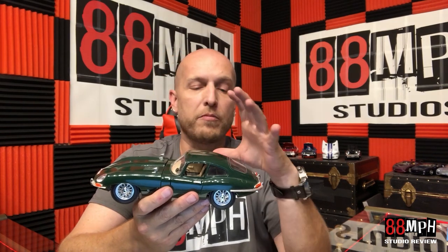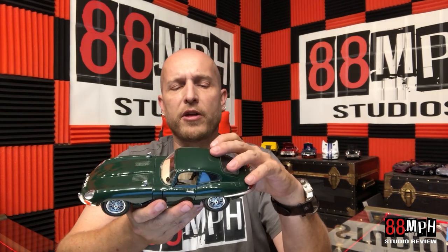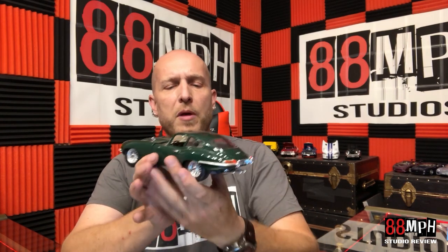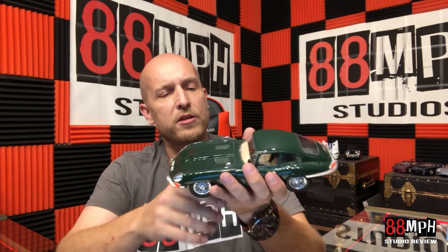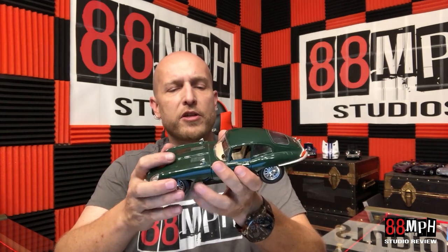I know this is a die-cast car, but they are very reminiscent of what the actual cars were — that's why they modeled them. There are going to be some variants, but it gives you a great visual on what these cars are. Being able to hold it, look at it, turn it, and inspect it — you sort of get to spend some time with these cars that you wouldn't otherwise if you saw one in a showroom or on the road.